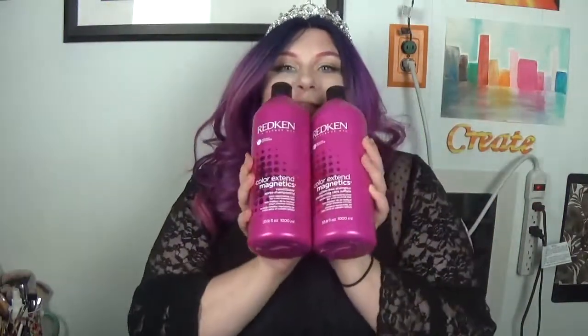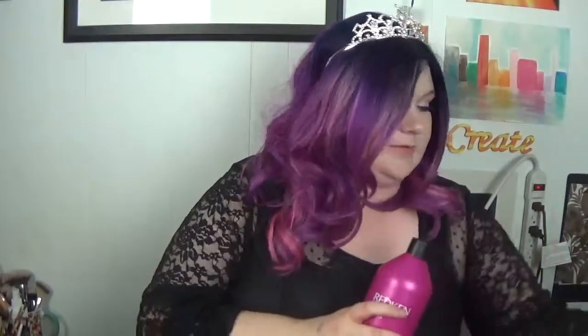Ulta is having a big sale until I think the 29th where you get jumbo sizes. So I got my favorite shampoo and conditioner — this is the Color Extend Magnetics shampoo and conditioner. My favorite shampoo. This makes my hair feel so good and it helps the color stay. I didn't necessarily want this, but it was something I needed in my life, so I decided to get it for my birthday.